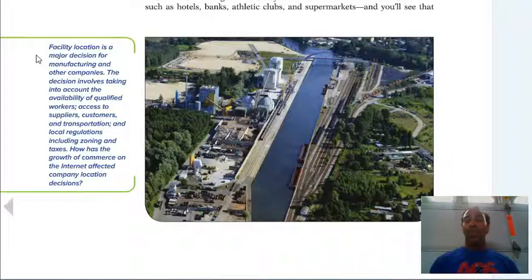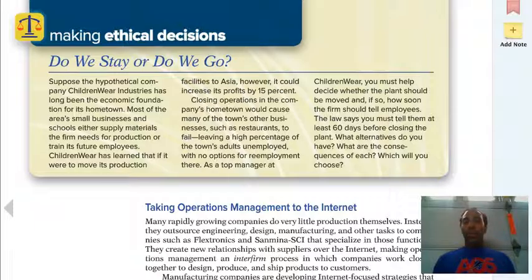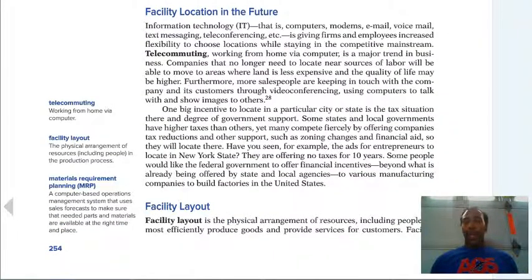How has the growth of e-commerce on the internet affected company location decisions? Well, it means that I can get some of what I need without having to get in a car or airplane and travel. Making ethical decisions — do we stay or do we go? You always have to make the most ethical decisions. Telecommuting — about half of my staff telecommutes or works from home. Working from home via the computer is very commonplace in today's society, though some individuals and companies just don't do it.